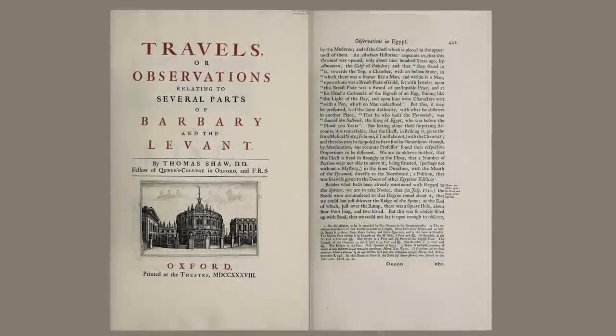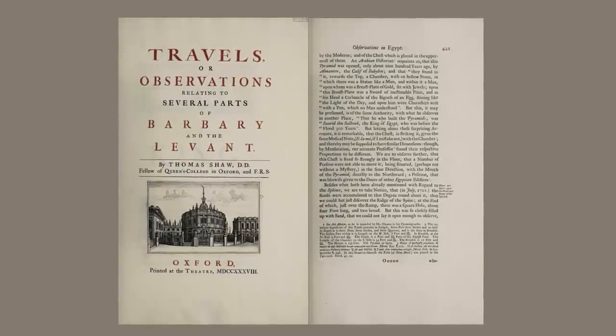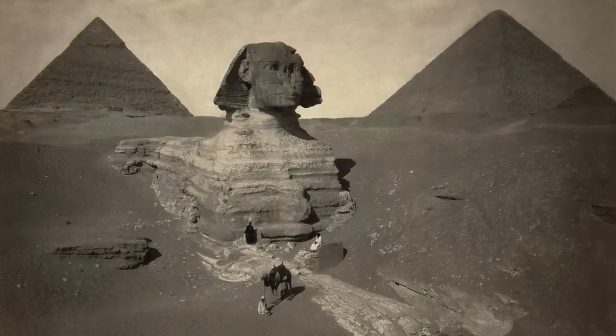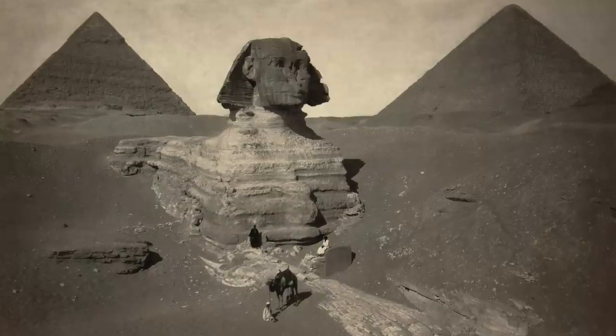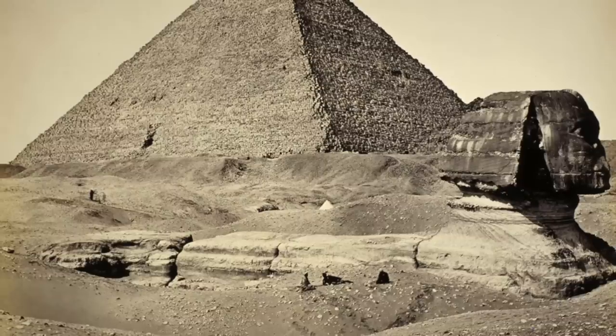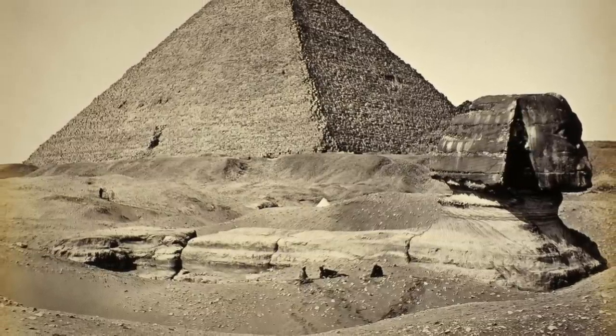Thomas Shaw then visited in 1721 and records his observations in his 1738 travel book, stating: 'Sands were accumulating to that degree round about it, that we could but just discover the ridge of the spine, at the end of which, just over the rump, there was a square hole, about four foot long and two foot broad.' He goes on to say that at this time it had been filled up with sand and therefore could not be entered.